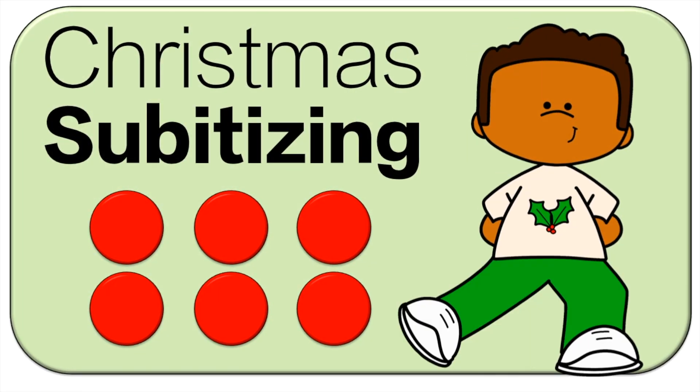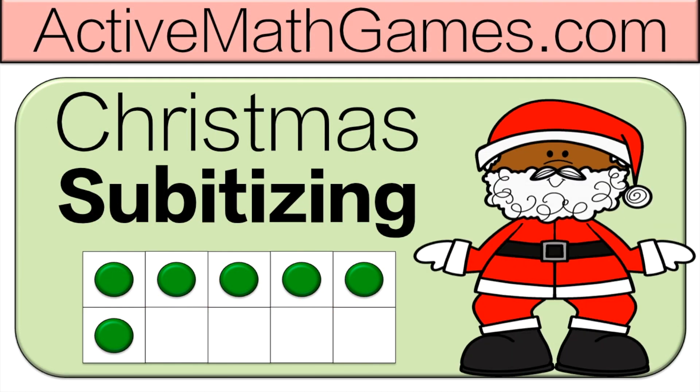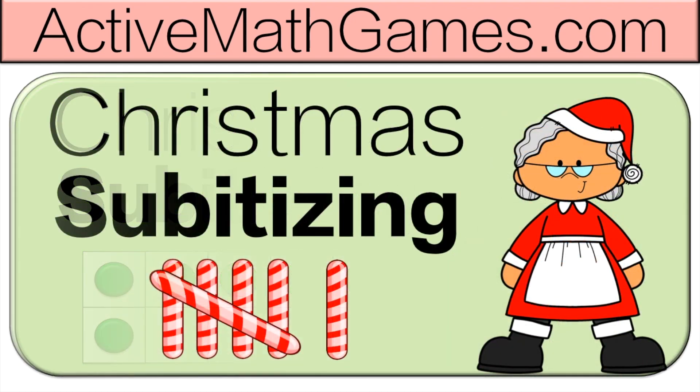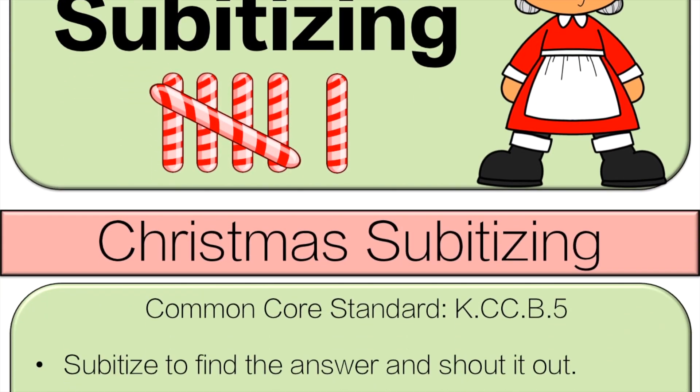Hello and welcome to Active Math Games, Christmas Subitizing. Before we get started, I just wanted to let you know we have a couple other Christmas games like this. I'll leave those links in the description. Like and subscribe for many other games as well.